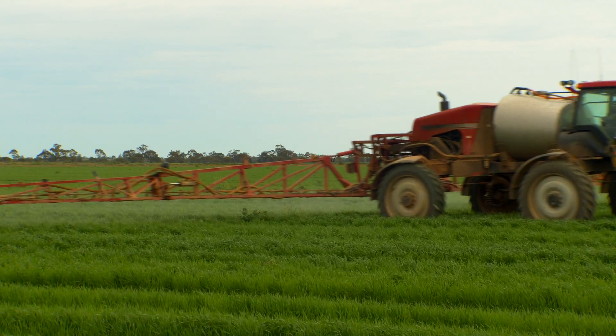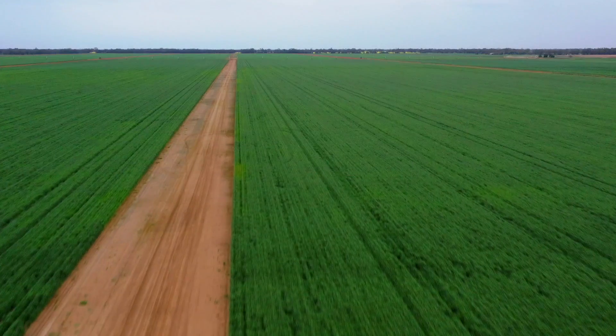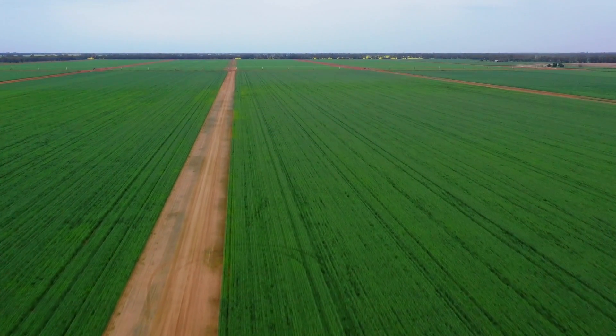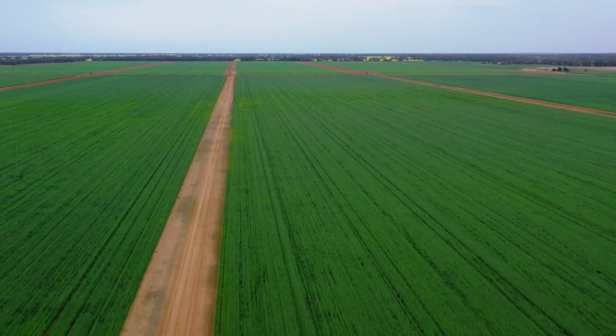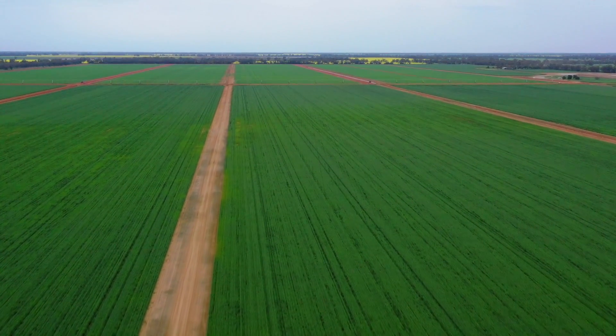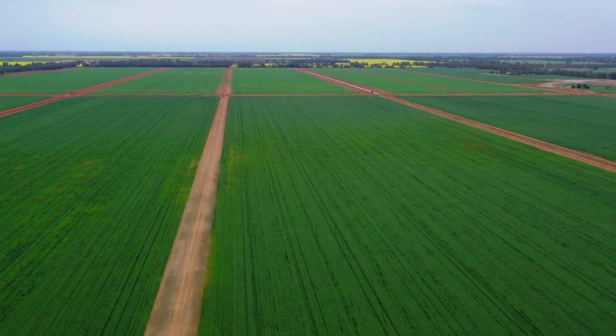We put about 5,000 hectares into broad acre farming — canola, wheat, cereal, pulse rotation. We're very stringent on our rotation. We're a no-till tram tracking situation where it's all about controlled traffic.